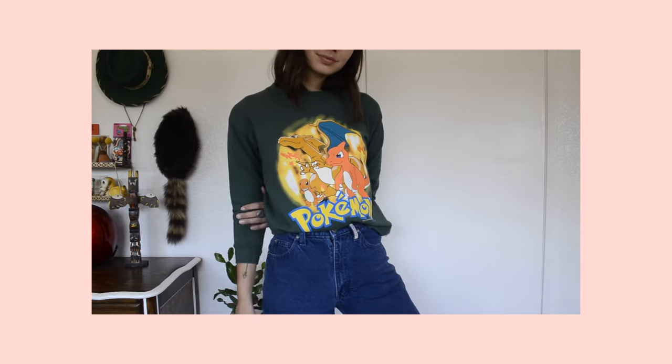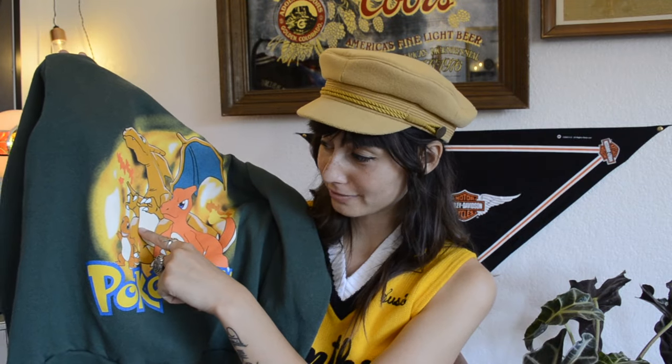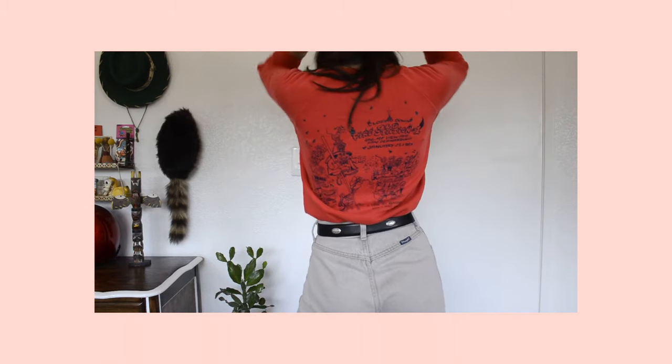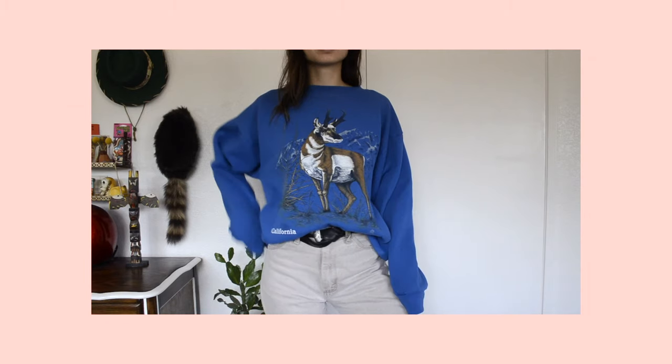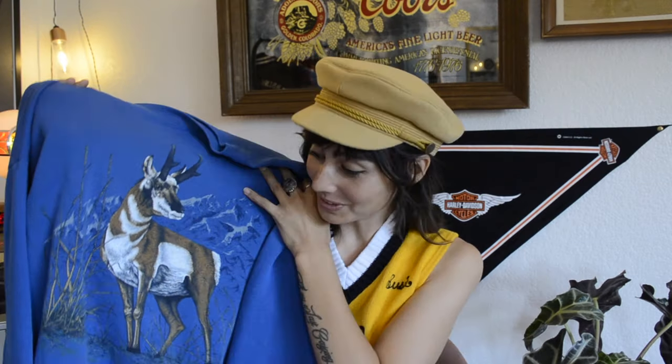I used to collect Pokémon cards with my brother all the time. I found a 1999 Pokémon sweatshirt for a child — the sleeves are super short on me, but I'm keeping it. It has Charmander, Charmeleon, and Charizard on it. The next sweatshirt I absolutely love — it says 'Closing Down Old Fire Station Number One, San Bernardino, January 21st, 1983, A Time to Remember, And I Was There,' and the best part is there's a freaking clown on it. The last sweatshirt has a pronghorn antelope on it and says California — I've been wanting a national park or wildlife-type sweatshirt.